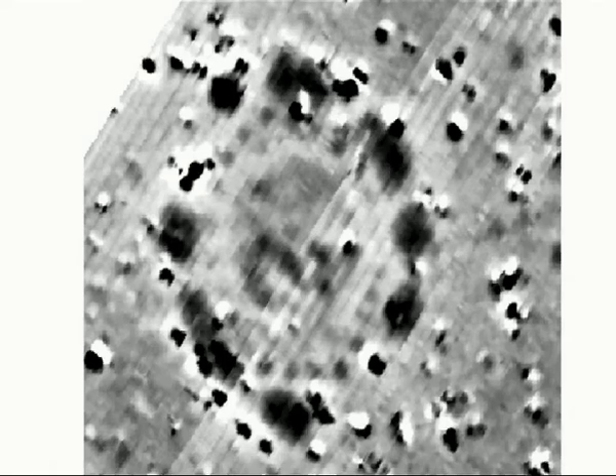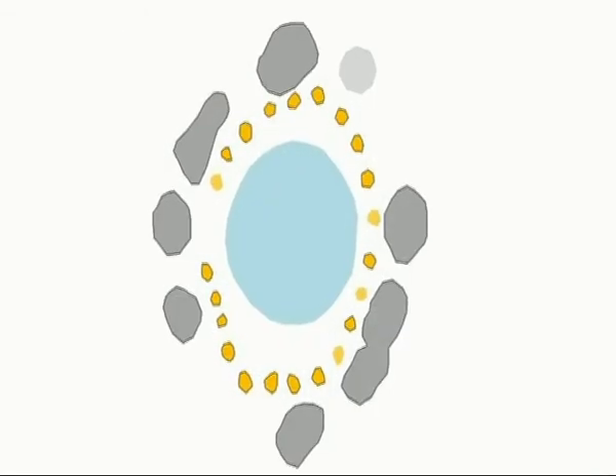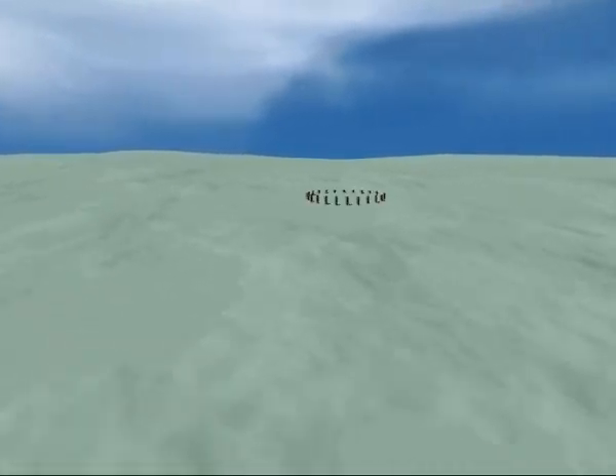This is the image that has everyone excited: a scan that shows a hidden ditch, a ring of large dark patches, and inside another ring of deeper pits shown in yellow for large wooden posts. It means there was another henge, this one made of wood and aligned with Stonehenge itself.